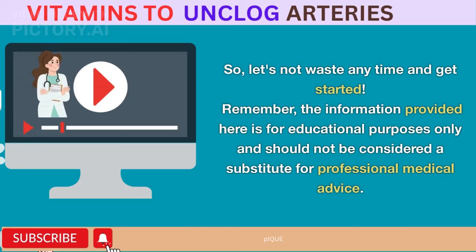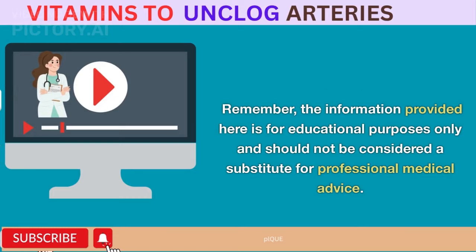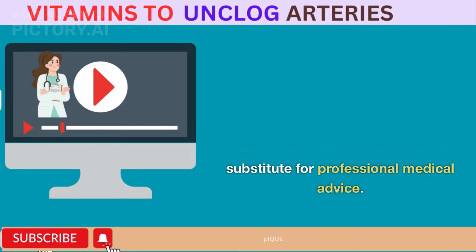Remember, the information provided here is for educational purposes only and should not be considered a substitute for professional medical advice.